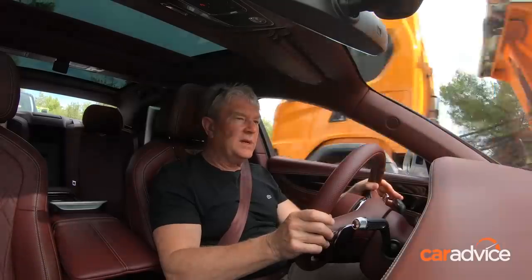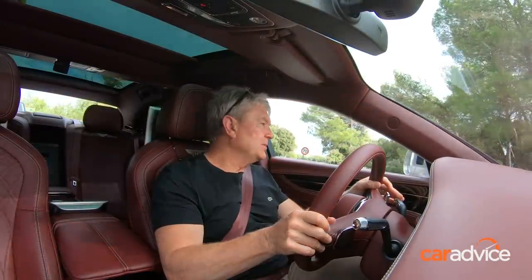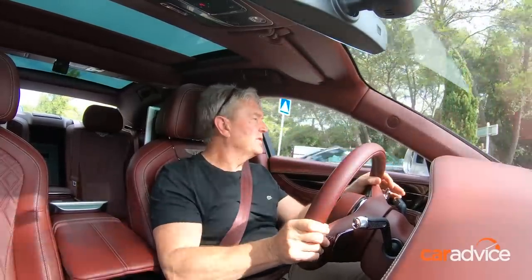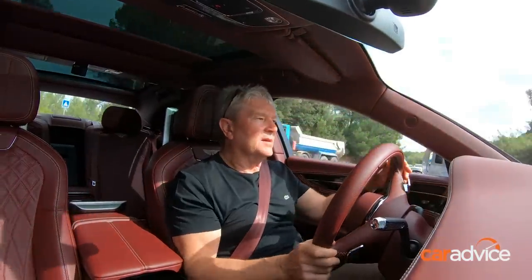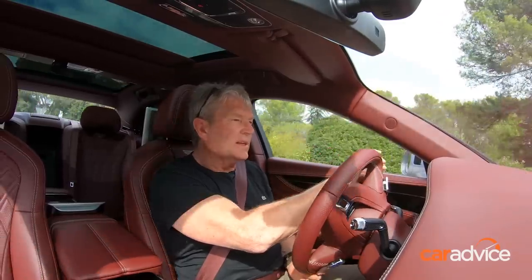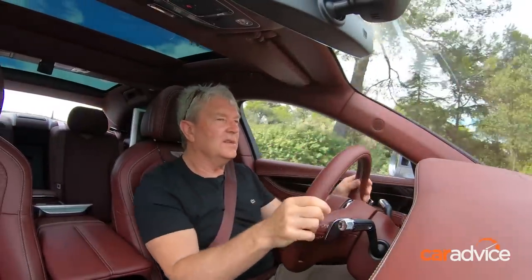We're going to drive this car when it arrives in the CarAdvice garage in Q1 2020 and put it through some Australian road conditions to see if the suspension can handle the multiple sharp edges you get on Sydney roads.